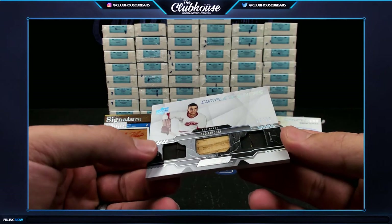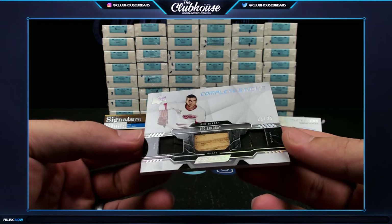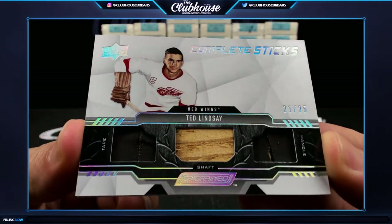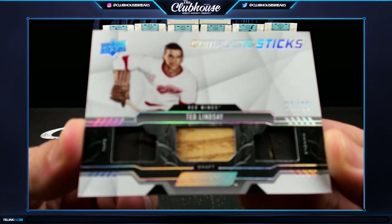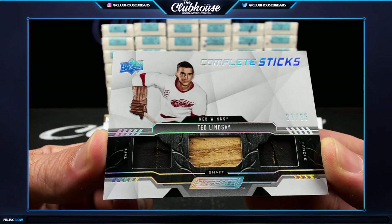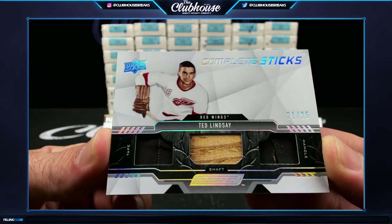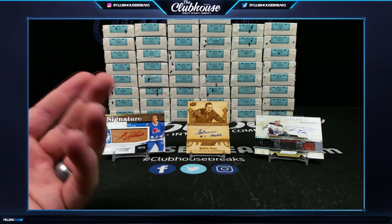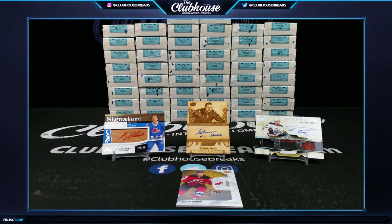And to finish an absolutely fantastic break — oh lordy — how about a complete stick, old school tape, shaft and handle, 21 of 25 — Ted Lindsey for the Detroit Red Wings. Jay Mezza! That was a vintage inning if I've ever seen one. Lindsey, Lafleur, and Hall. This stuff is just so much fun.